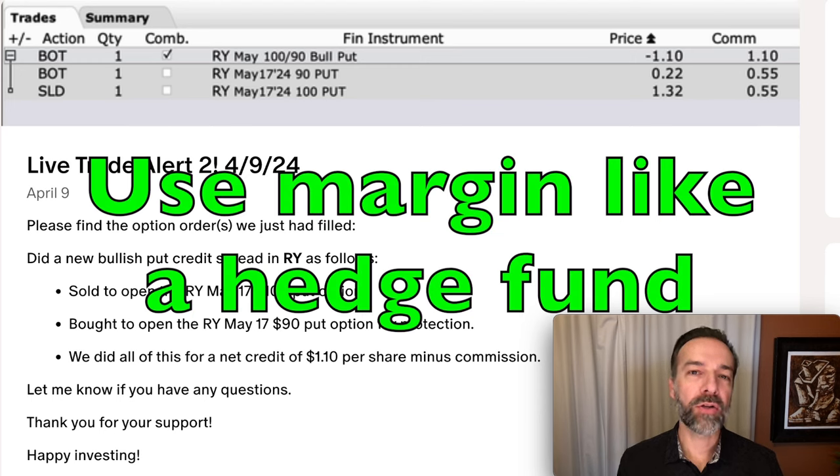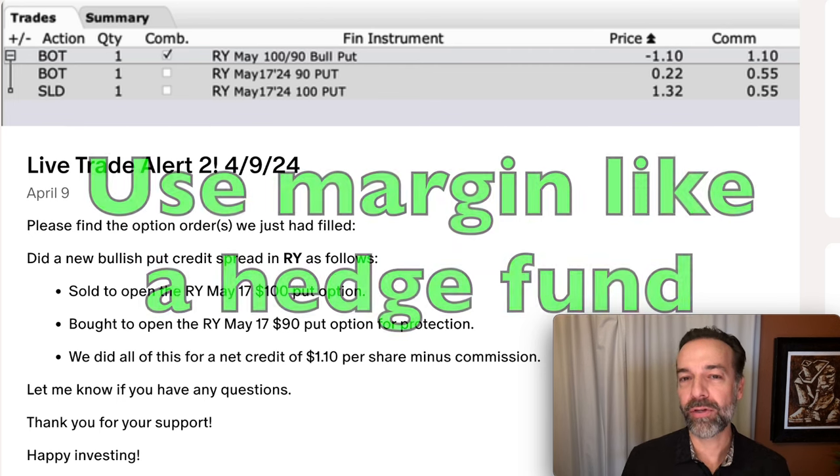Would you like to know how to use margin to trade options like a hedge fund? One of the things that some options traders like is the ability to trade as if they have a much bigger account. If done properly, this can really amplify your returns. But if done improperly, this can destroy your account. In this video, I'm going to talk about margin and how you can use it in a safe way that will help you and not hurt your account.